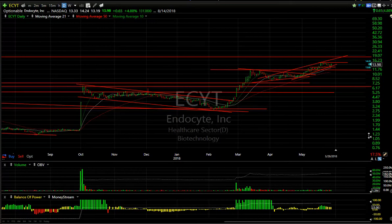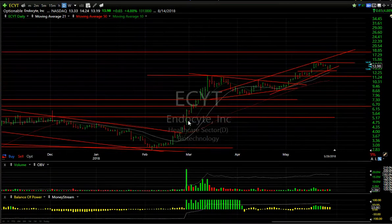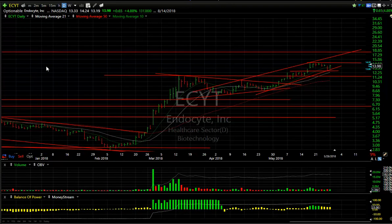ECYT — nice looking biotech. An exploded coil; we put a swing on it. It broke out from the $10 range and ran to $14.85. It's flagging again — I think it has one more leg up that should get us to $17–$18.